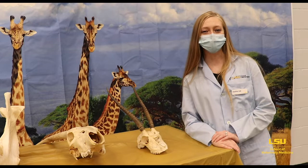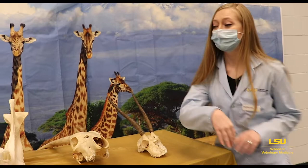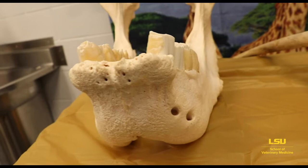Hi, fellow animal lovers. My name is Destiny and I'm a first-year student here at LSU's vet school, and I'm going to take you on a journey through the African savannah. The first animal I'm going to talk about is the rhino. The rhino can weigh almost 7,000 pounds, but only eats grass and leaves — so as you can imagine, that's a lot of grass.